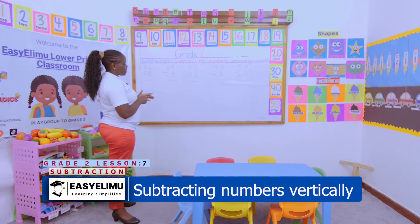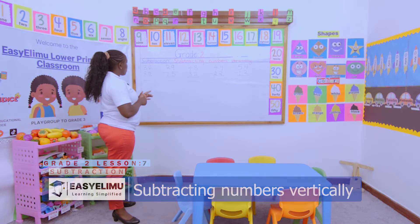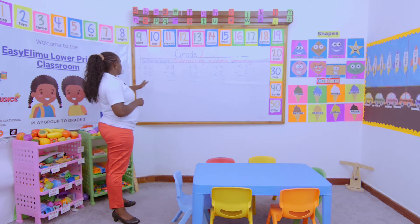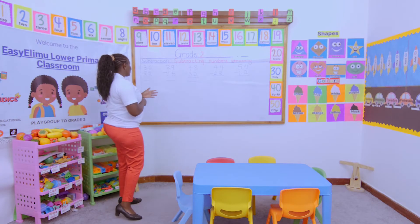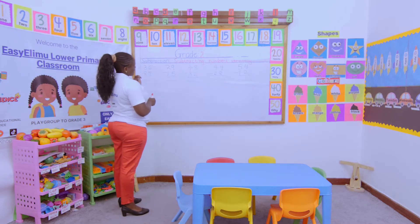We have done the horizontal one and now we are doing the vertical one. If I'm trying to subtract these numbers vertically, there is nothing that should give me any problem. We have done this time and again and we can still do it without any problem.